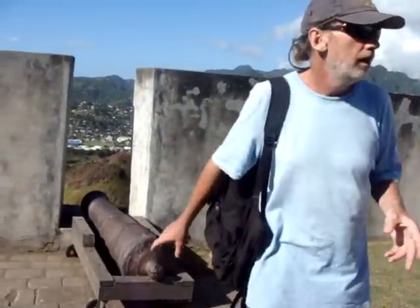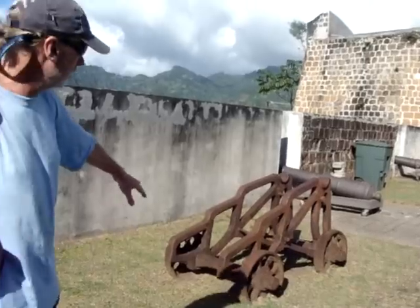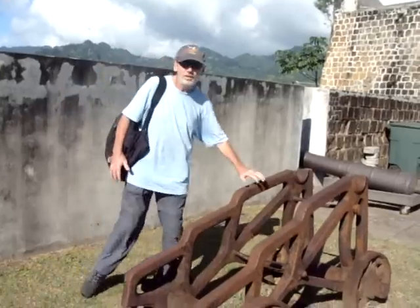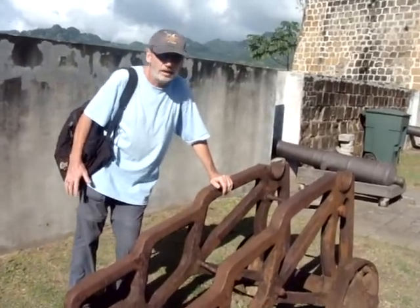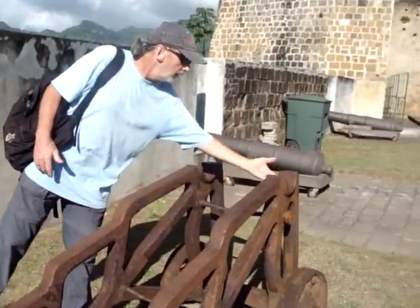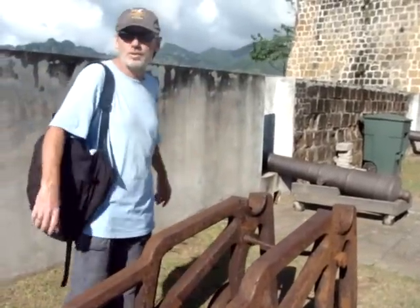What we have here are three examples of the different sized cannons that the British had here at the fort. Also very interestingly, there's an old example of one of the wheeled units they used to move the cannons about. You can see where they held the struts on both sides of the cannons.